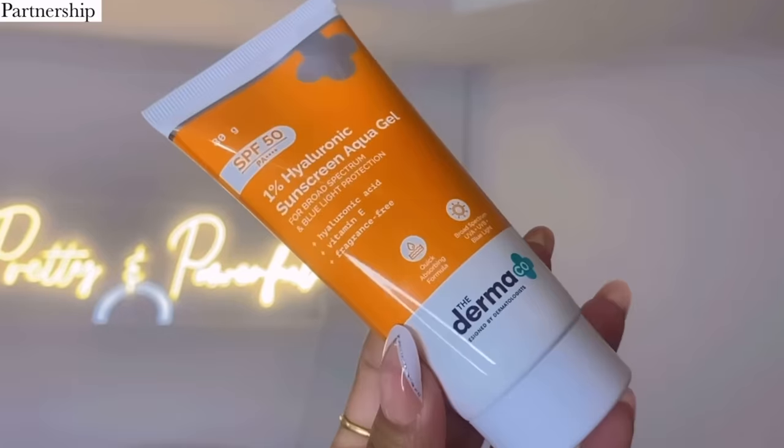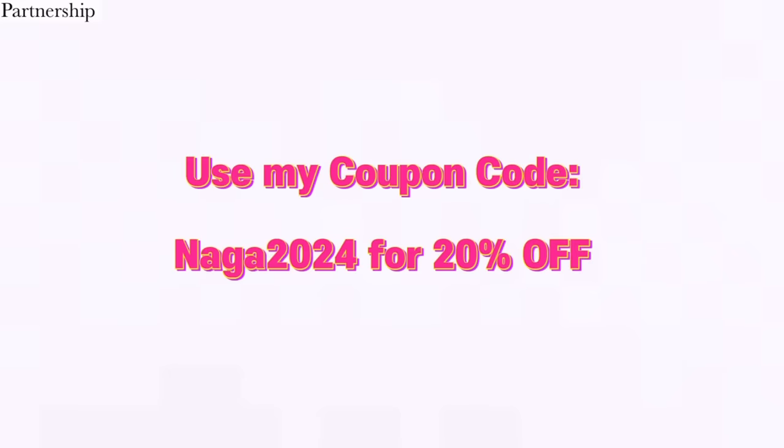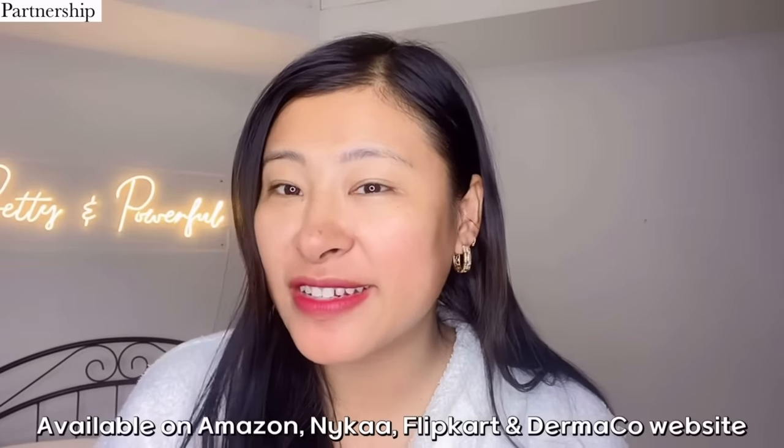When using active ingredients it's very important to use a broad spectrum sunscreen to avoid sun damage. The 1% hyaluronic sunscreen aqua gel has SPF 50 and PA++++ formulation. It is super lightweight, fragrance free, and leaves no white cast. The effective combination of hyaluronic acid and vitamin E helps fight sun damage while also reducing fine lines, wrinkles, and making your skin soft. Also, Dermaco has empowered 10,000+ students this year with their Young Scientist initiative — every time you buy from them, they link your order to a child they help educate. Check the link in my description, use my coupon code NAGA2024 for 20% off. Available on Amazon, Nykaa, Flipkart, and the Dermaco website.